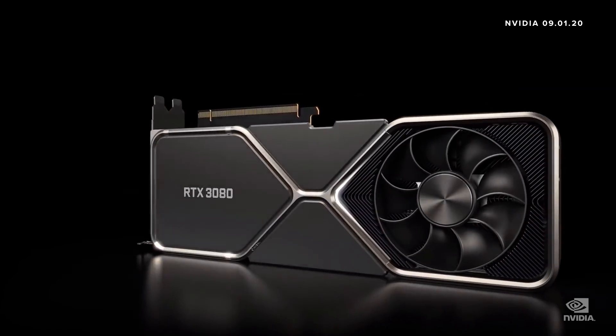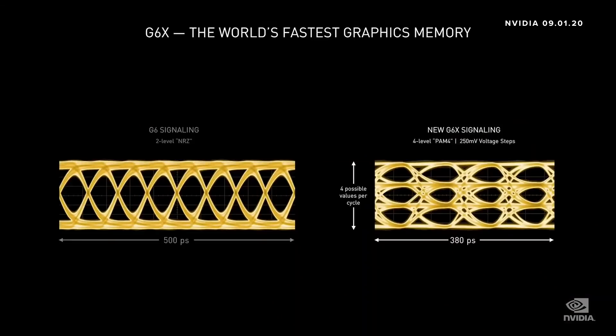Now let me tell you about some of the other exciting technologies inside. Turing used G6, the fastest memory at that time. The industry thought that was the limit. For Ampere, we had to push through that limit. Working with Micron, we designed the world's first memories with PAM4 signaling — pulse amplitude modulation — with four voltage levels that encode two bits of data each.